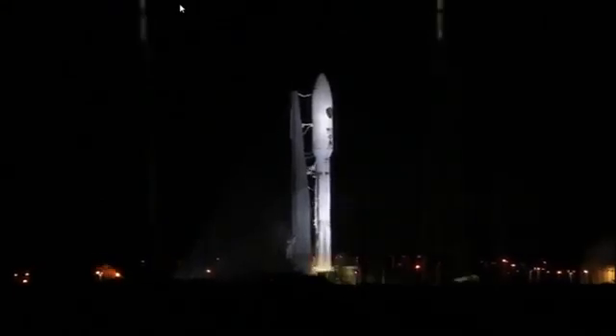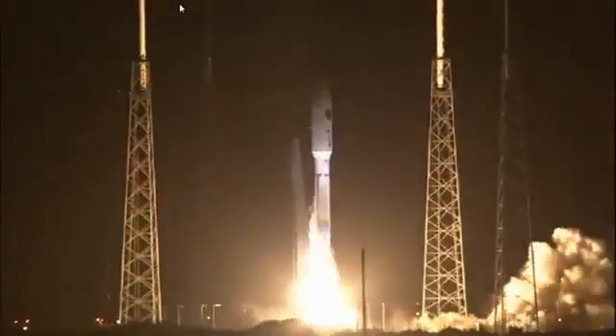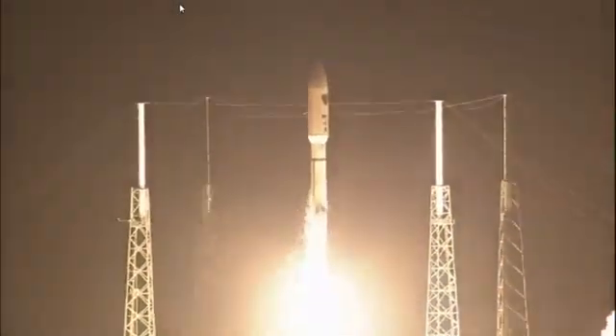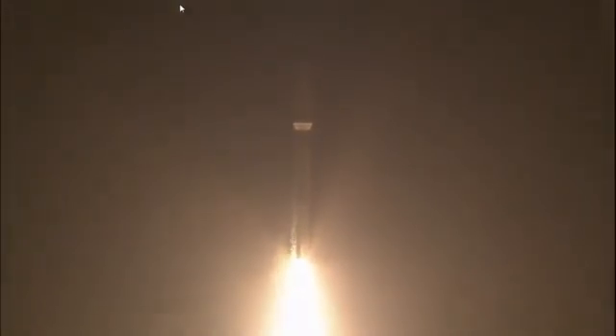We have ignition. And we have liftoff — liftoff of the United Launch Alliance Atlas V rocket carrying AEHF III for the United States Air Force. Advanced EHF satellites provide a tenfold increase in capability to our troops in the field. We'll now be hearing the voice of Marty Malinowski providing launch vehicle ascent data. Let's listen in for mission progress.